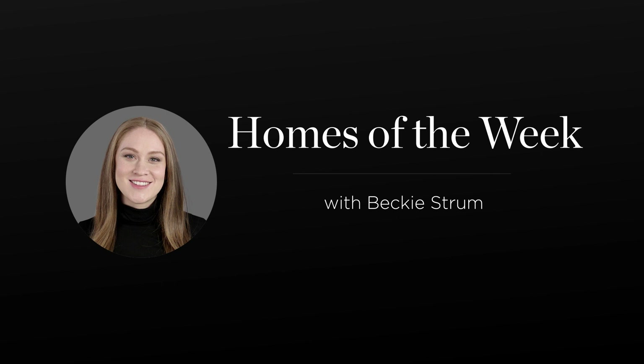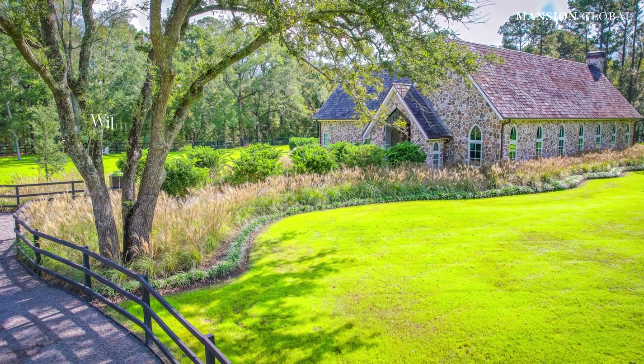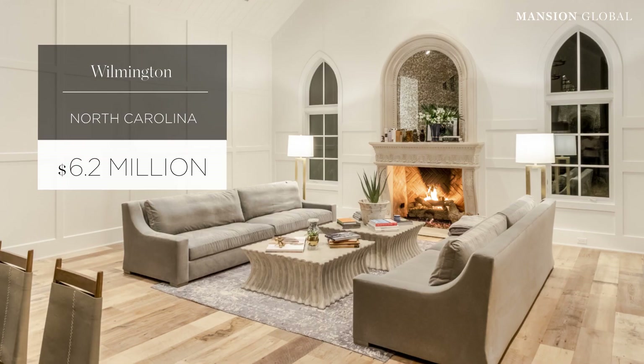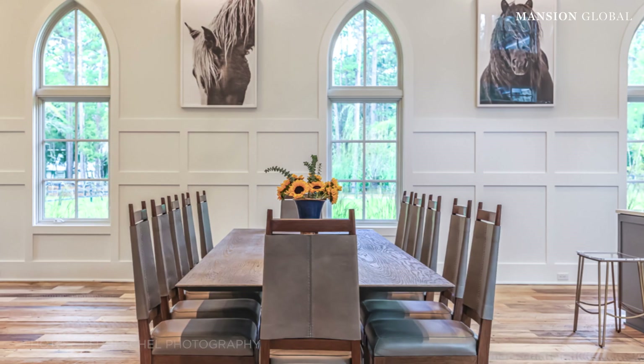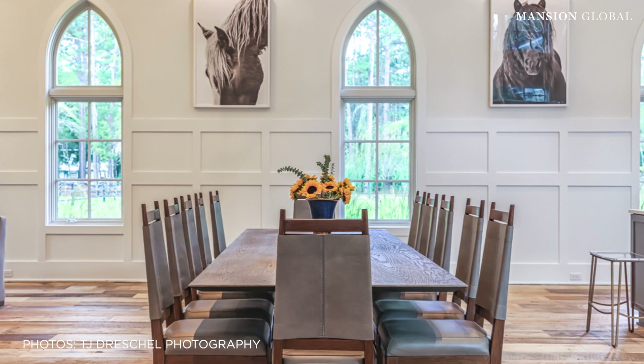Join me on a tour of some of our favorite mansions on the market right now. We're starting in Wilmington, North Carolina, with a really unique home — the owner custom built this to look like a church from his hometown in Ireland.